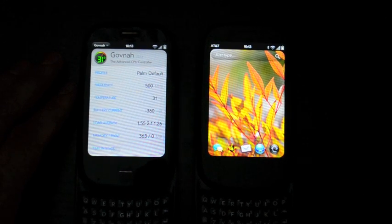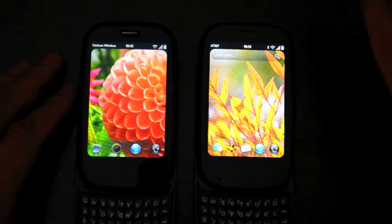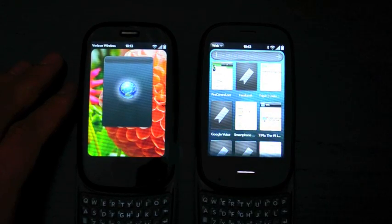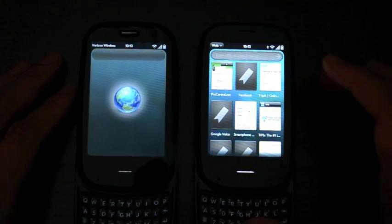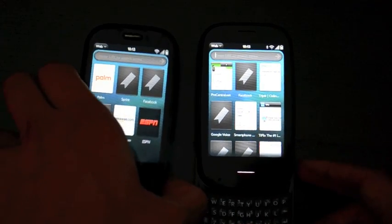Of course, I don't have any patches or anything installed on WebOS 2.0, but we know that it is running at 1 GHz, and it's also running on WebOS 2.0, which should be faster by default. So we're going to just launch some web pages here. We'll get started, and you can see right away that this initial card launched a heck of a lot faster on the 2.0 device.